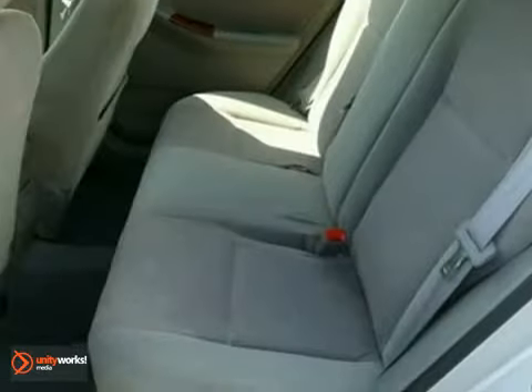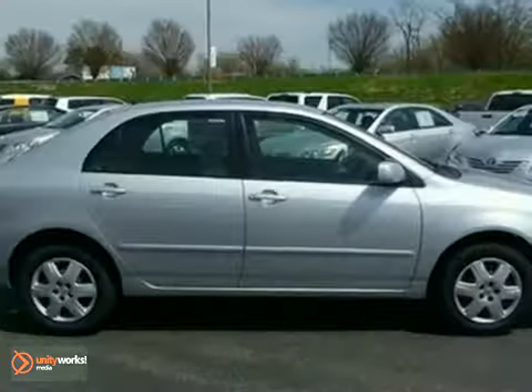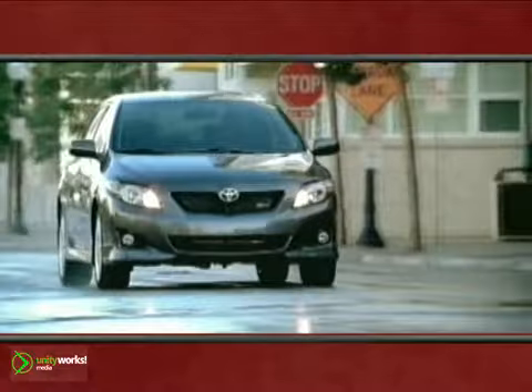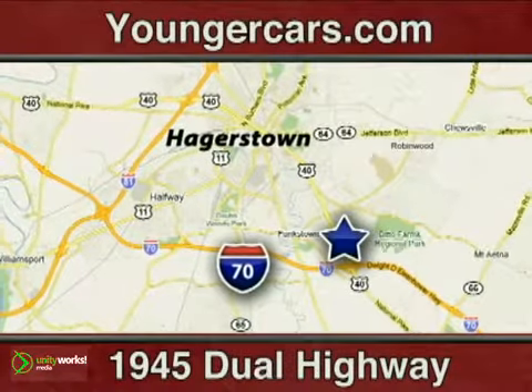You need to see it in person. Come check this Corolla out today. You will not be disappointed. It's all about you at Younger Motor Cars, delivering satisfaction and quality selection. Visit us today at 1945 Dual Highway in Hagerstown, Maryland.